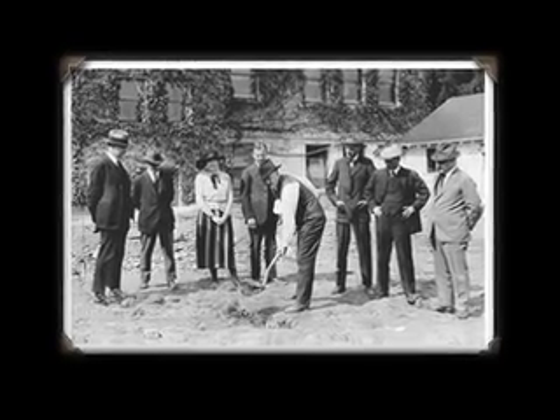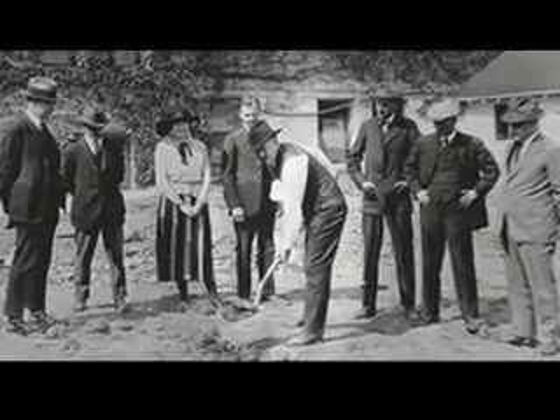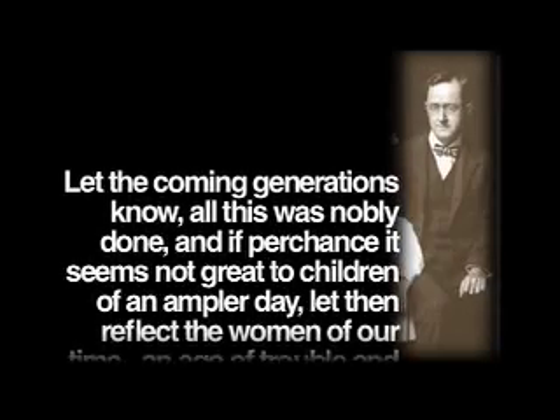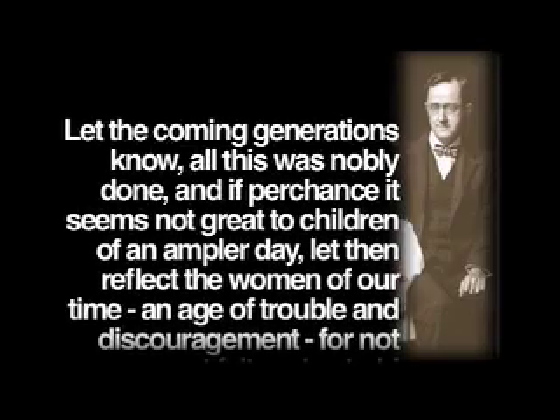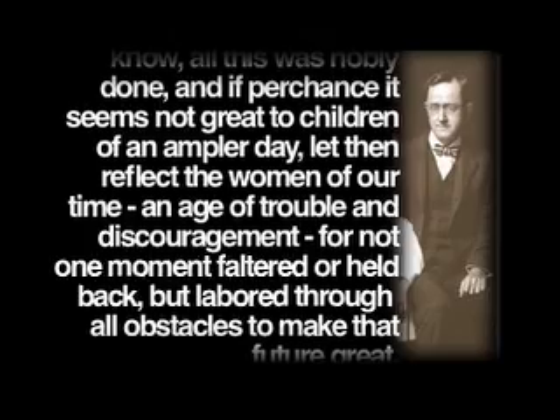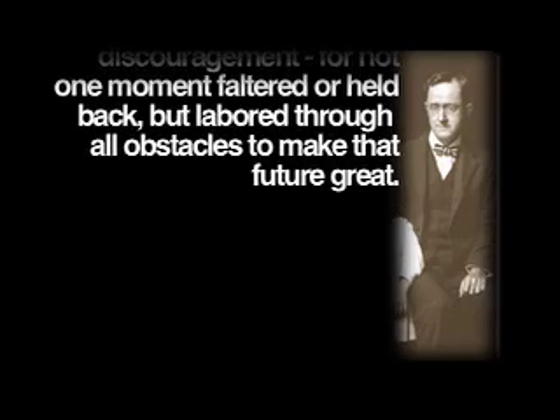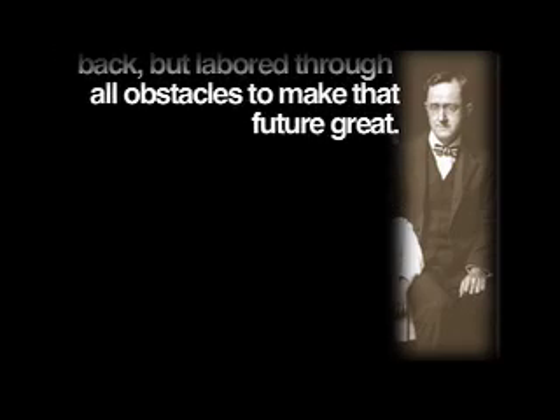From the conclusion of a poem composed by Dr. Eric W. Allen, founder of the University of Oregon School of Journalism, the following was read at the formal dedication of the Women's Memorial Building, Sunday, May 7th, 1921: 'Let the coming generations know all this was nobly done, and if perchance it seems not great to children of an ampler day, let them reflect the women of our time, an age of trouble and discouragement, for not one moment faltered or held back, but labored through all obstacles to make that future great.' I'm Brian Walker.